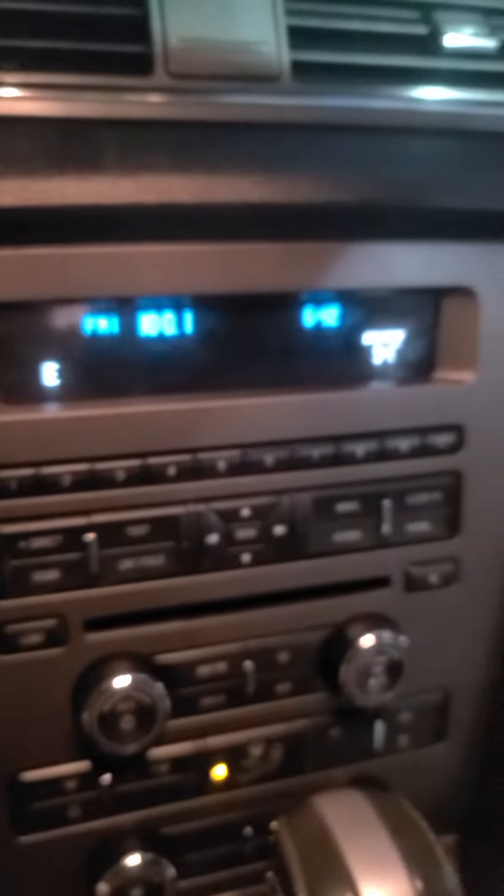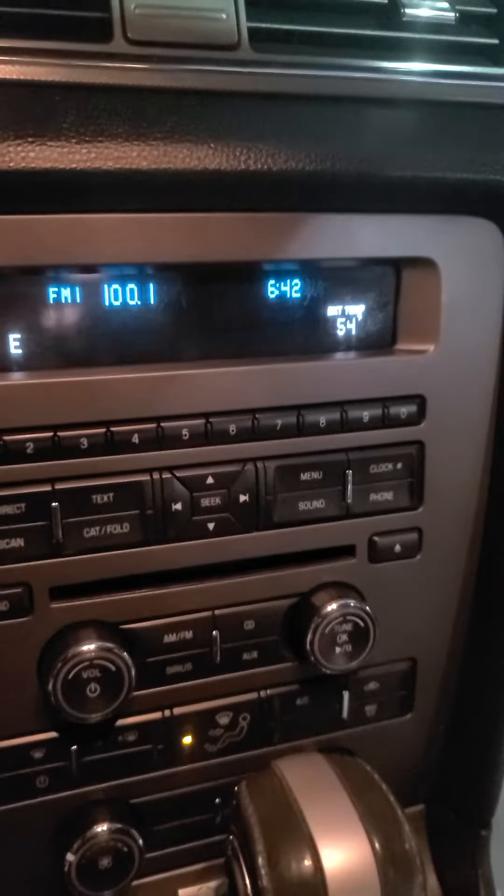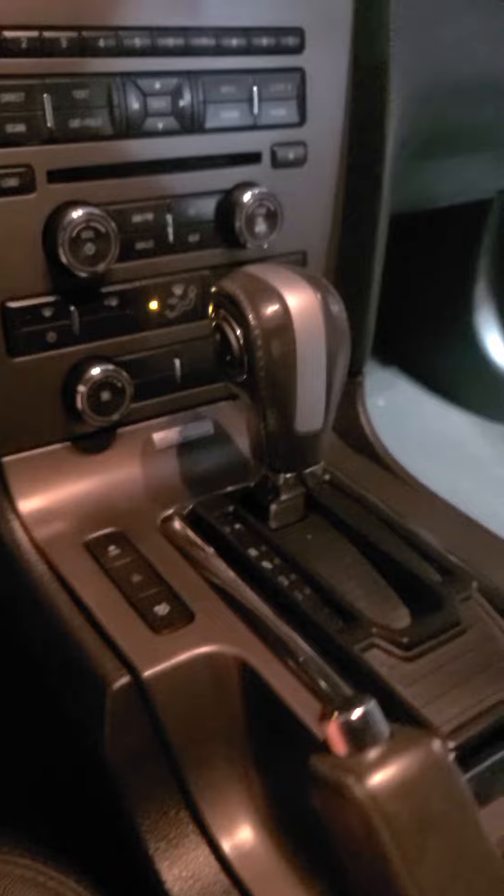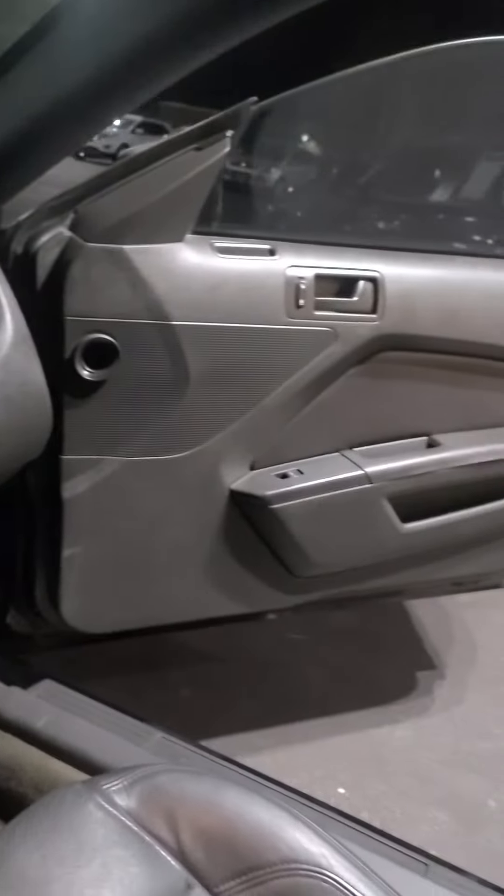Quick look at the control panel — there's the radio and it does have a CD player. There's a good look at the interior and the back seats. There is no major damage to any of the leather, no scarring or scratches or burn marks.